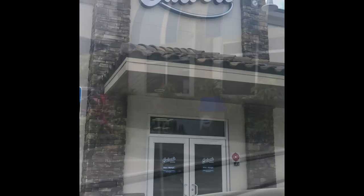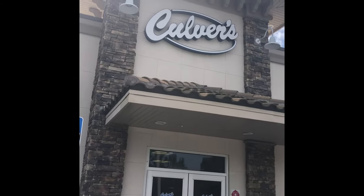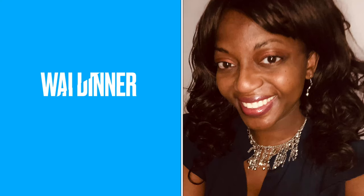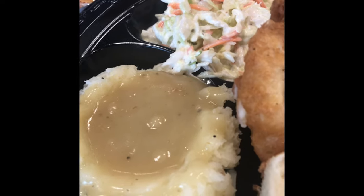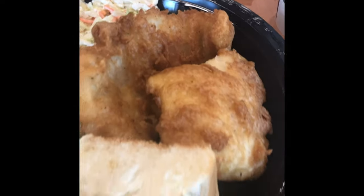So yes, we have arrived at Culver's and this is what it looks like inside the restaurant. The meal that I got was the walleye fish dinner, which is basically what they call pike — it's a fish dinner. I'm going to show you it right here. I got it with mashed potatoes and coleslaw.